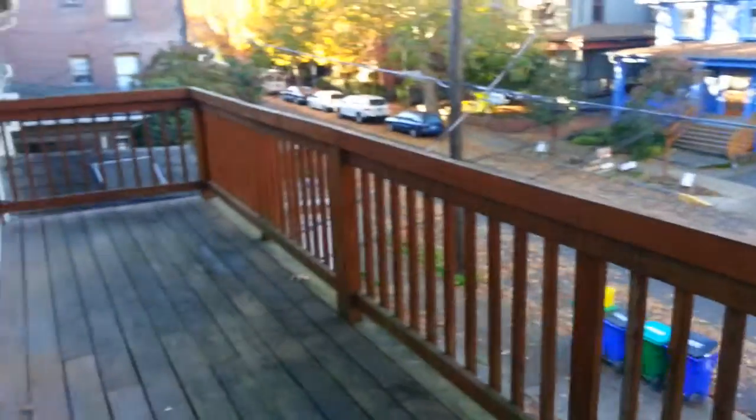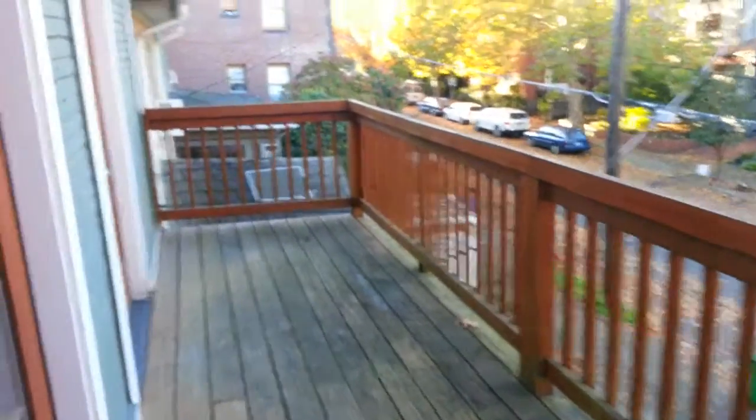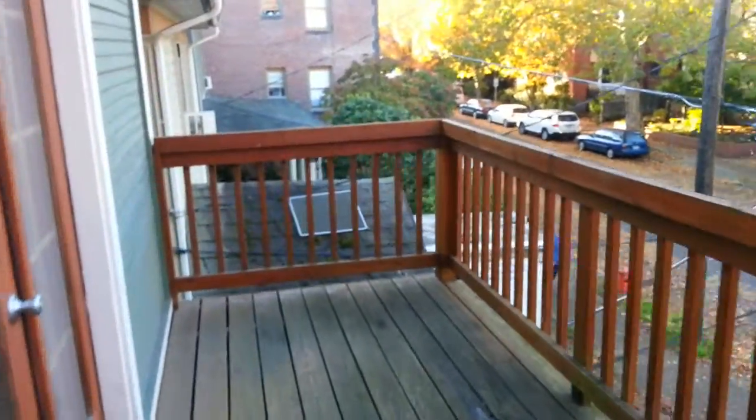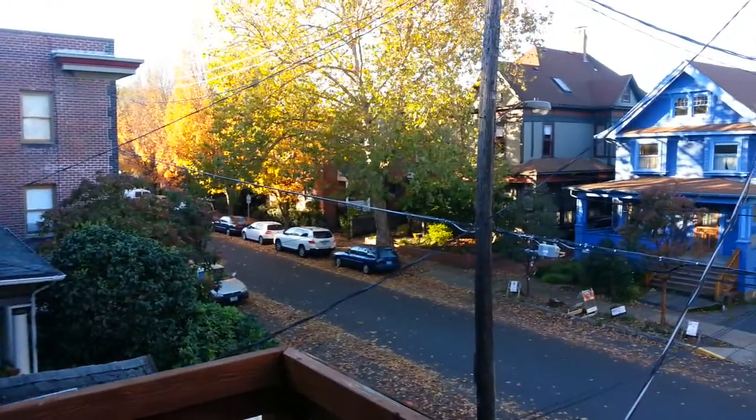The deck is basically for this apartment only, and it covers the entire front face of the building — the entire width of the building — so it's a really good-sized deck. This is just a glimpse of the scenery on a beautiful fall day.